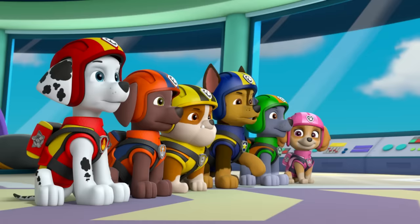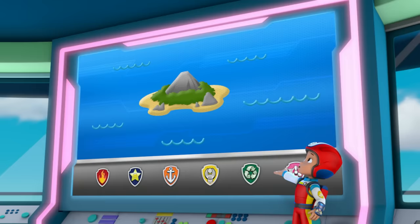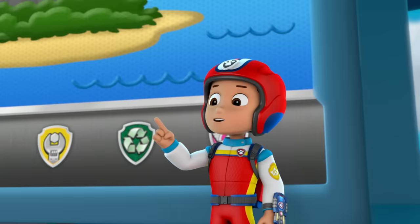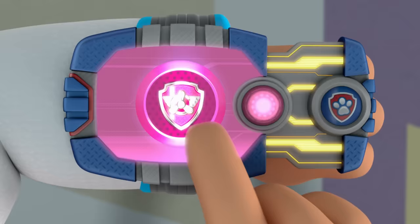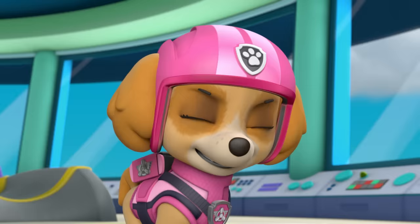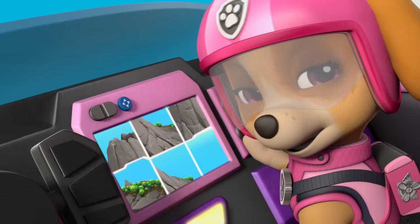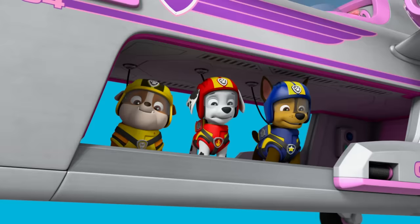Paw Patrol ready for action, Ryder, sir! We're in aviator suits! Captain Turbid and Francois are trapped in a mountain cave somewhere on Rumble Top Island, along with a tiger! For this mission, I'll need Skye! I need you to fly your ultimate copter and help direct the team! This ultimate puppy's gotta fly! There's the opening! Rumble Top is definitely an old volcano! Ready, steady, Skye puffs away!